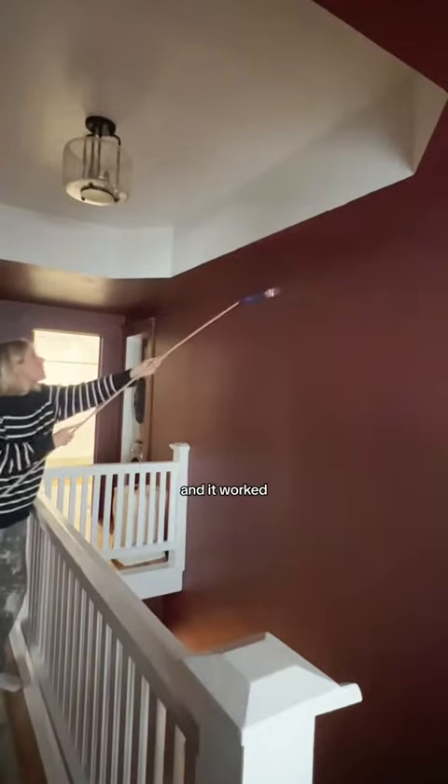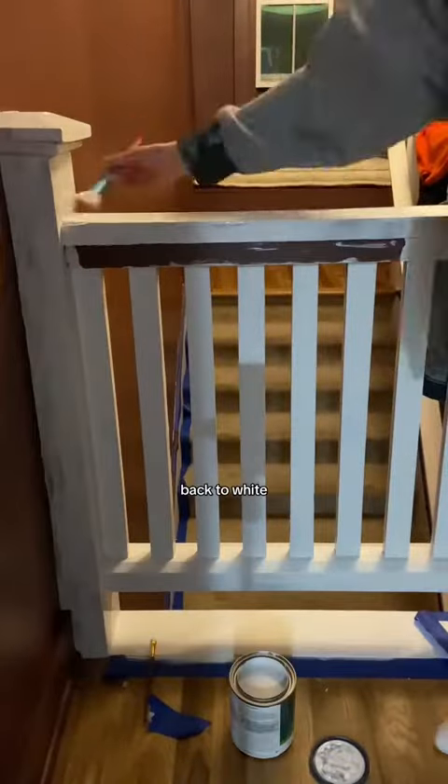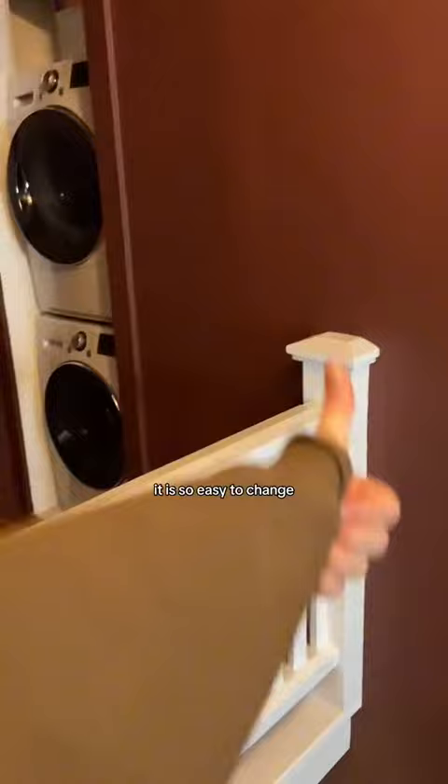Then it was time for future Kylie's problem — I taped a paintbrush to a stick and it worked. Tricky thing about that wall though is that it goes all the way down; it felt like this paint was never ending. Finally, it was time to paint this part of the banister back white, and what a good reminder that paint is just paint — it is so easy to change.